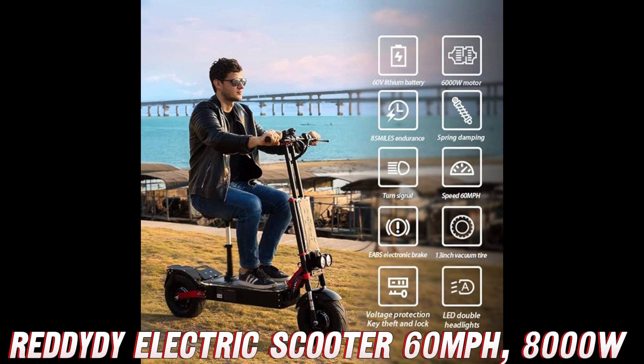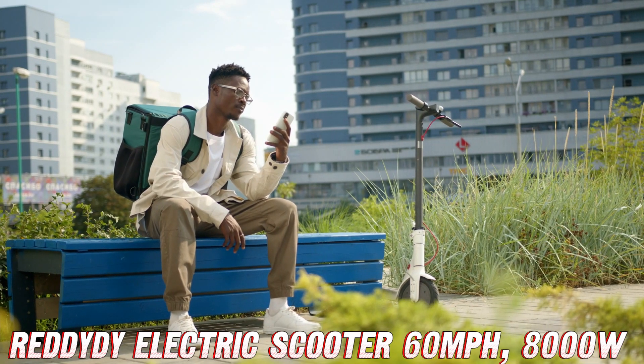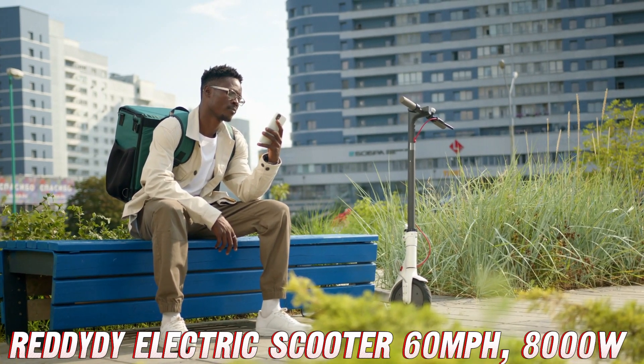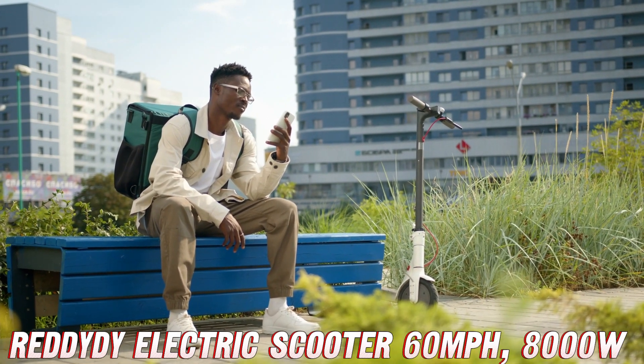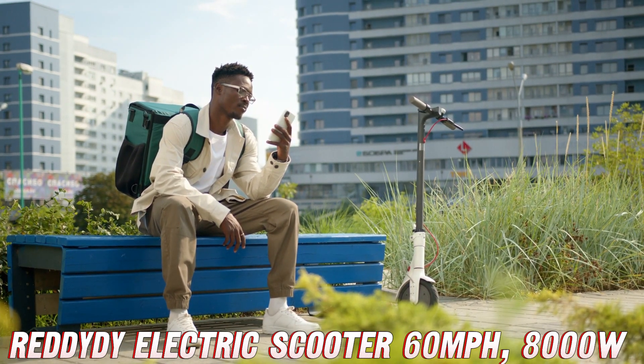What if I need to take this bad boy on the go? No sweat, my friend — the Reddity is foldable and portable, so you can easily stash it in your backpack or your mom's oversized purse.